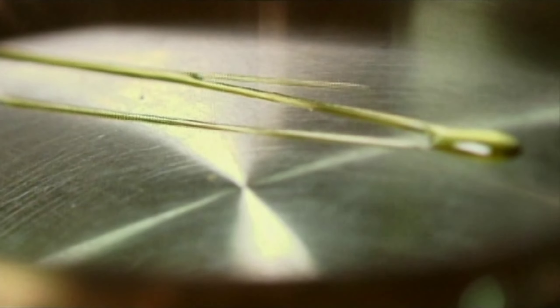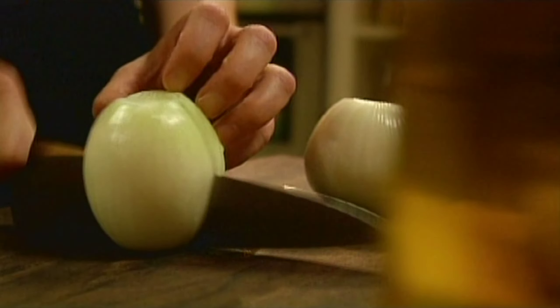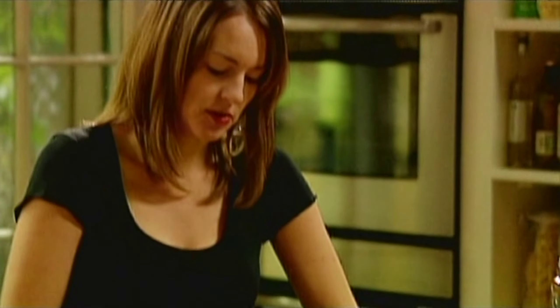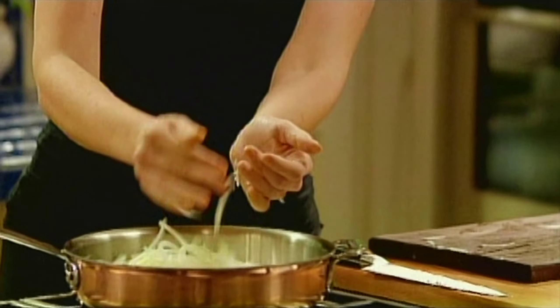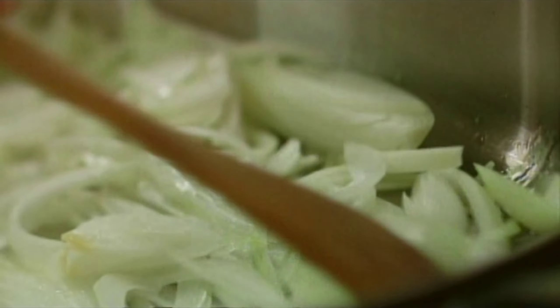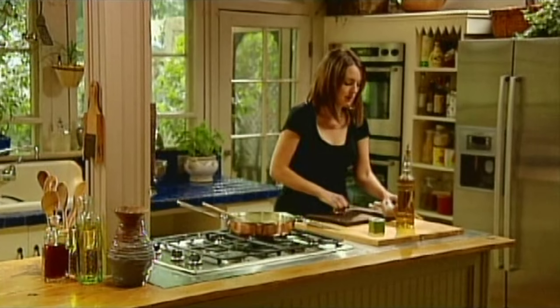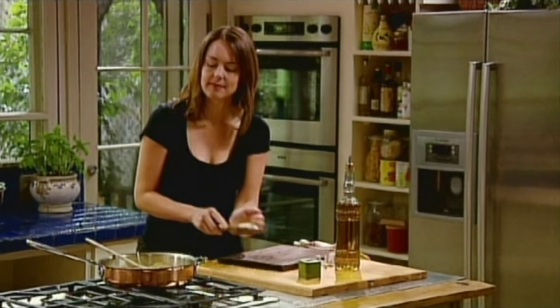So I'm going to make the tomato part first. I'm just heating my pan with a little olive oil. Just slice the onions because they'll cook down. Just gently cook the onions until they're soft. I'm also going to add some garlic — three cloves — and two bay leaves.